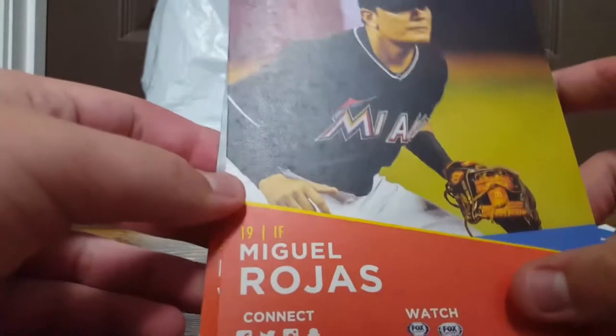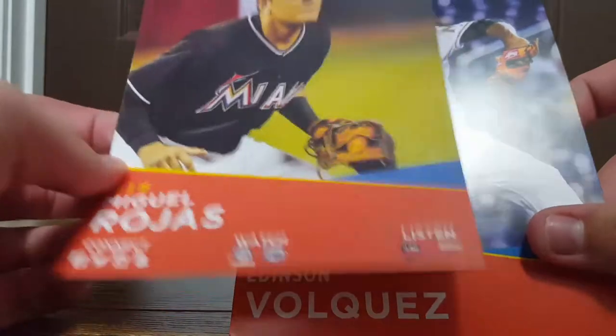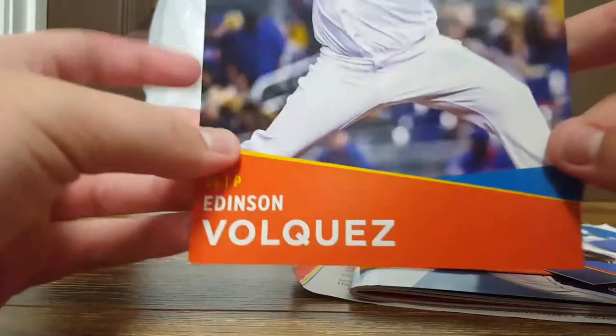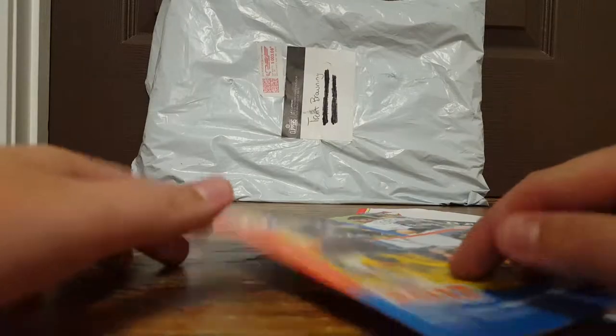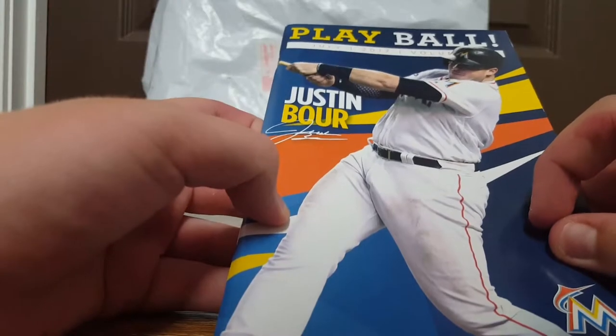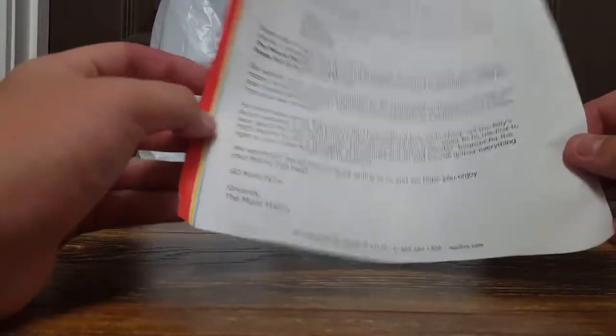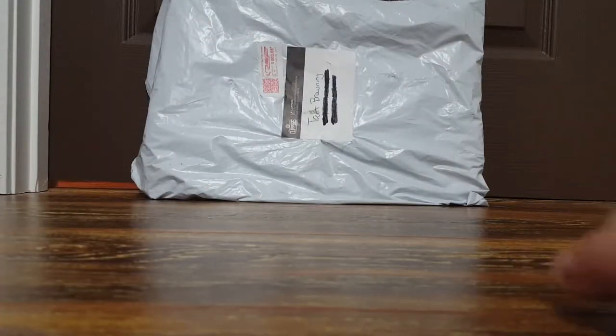There's an All-Star Game sticker and then three player cards. First one is JT Realmuto - I think I got him last time. Then Miguel Rojas - I don't think I've done him before. And then Edison Volquez - I haven't done him before either. Here's a little ticket book with ticket information stuff, and then a game day program of Justin Bour - this is actually a different program I don't have yet. And last of all from the Miami Marlins is a thank you letter, so thank you very much Miami Marlins for the fan pack.